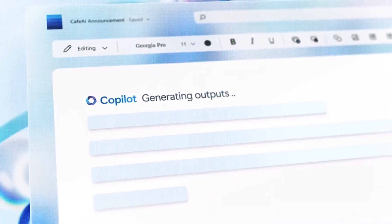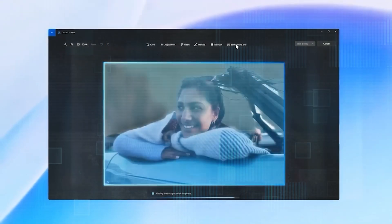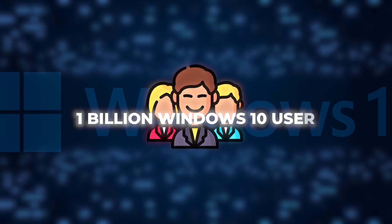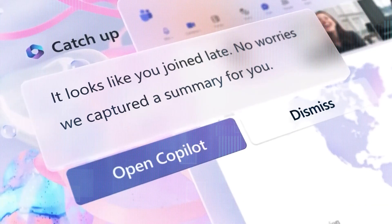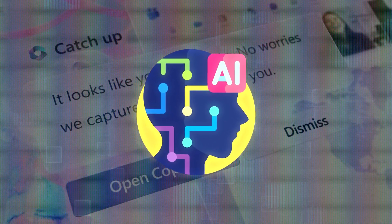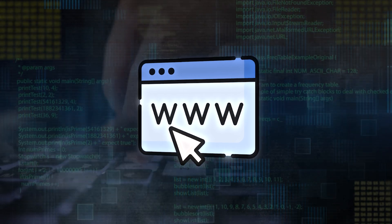It will change the way you work, and in this video, I'll explain exactly how Microsoft Copilot is going to do that. Over one billion Windows 10 users can benefit from Microsoft Copilot, an amazing artificial intelligence or AI tool. It works by combining smart language models with information from the web, your work data, and what you're currently doing on your computer.